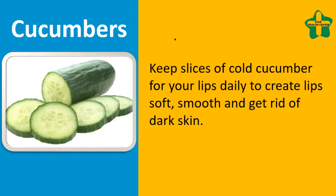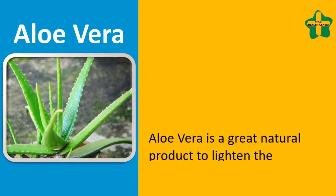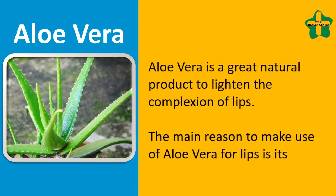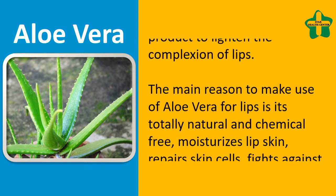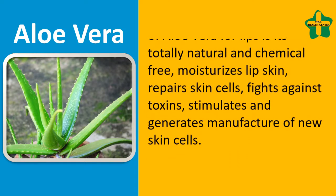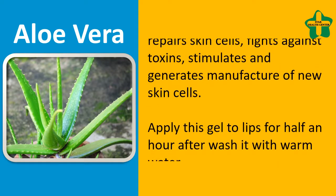Aloe vera is a great natural product to lighten the complexion of lips. The main reason to use aloe vera for lips is it's totally natural and chemical free. It moisturizes, repairs skin cells, fights against toxins, and stimulates the generation of new skin cells. Apply this gel to your lips.